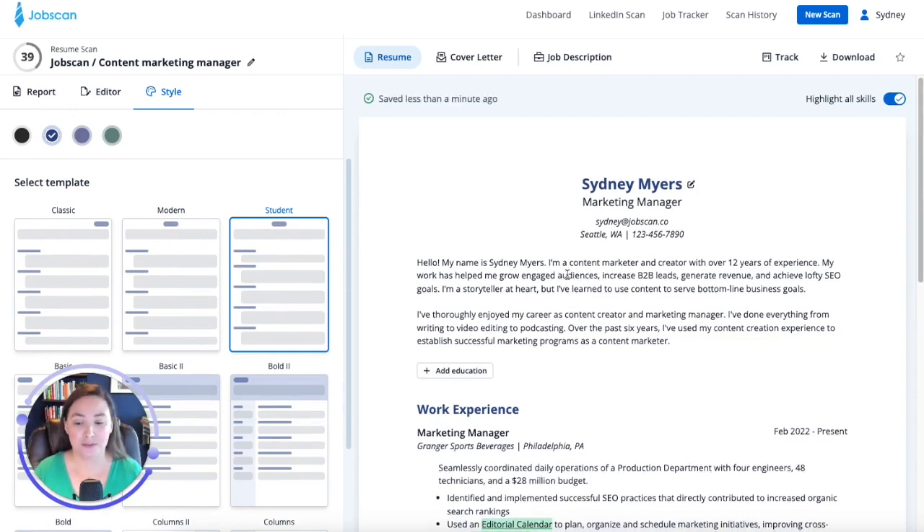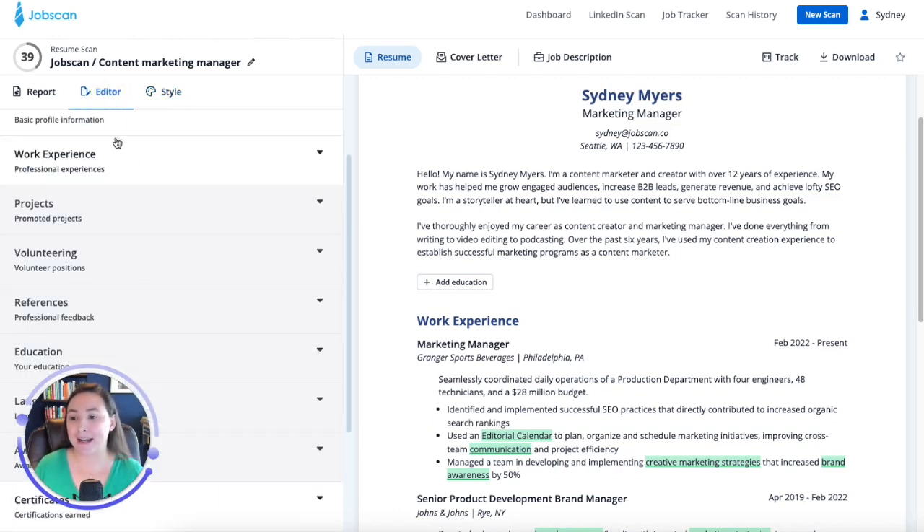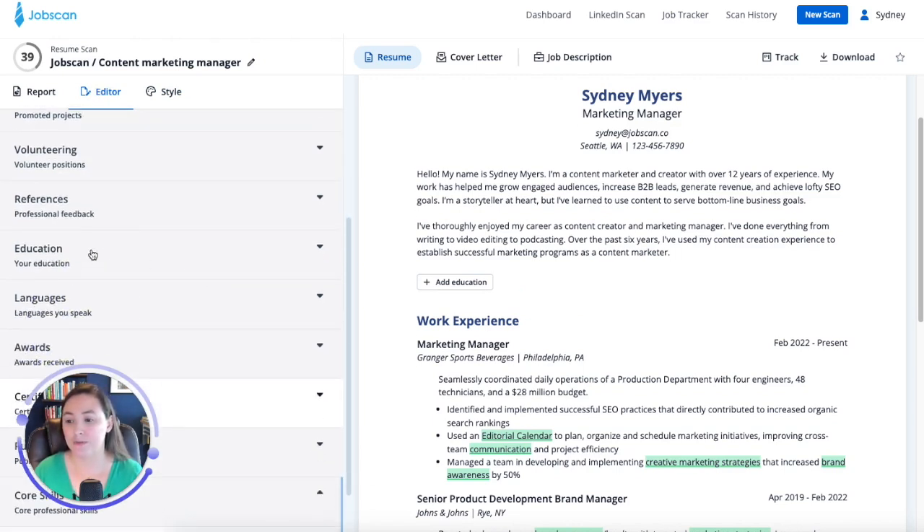You're going to notice one of the other new features: you're going to see this Add Education button. Now in Power Edit, if you don't have an Education section or a Core Skills section, you're going to see a button to add that. I can also still add it within the Editor tab as I could before. But now we're also giving you a call out to remind you to add Education or your Core Skills section. By the way, this doesn't show on the printed version or the file that you download — it's just within the Power Edit experience. All I have to do is click this button and now I can start adding my Education or my Core Skills.